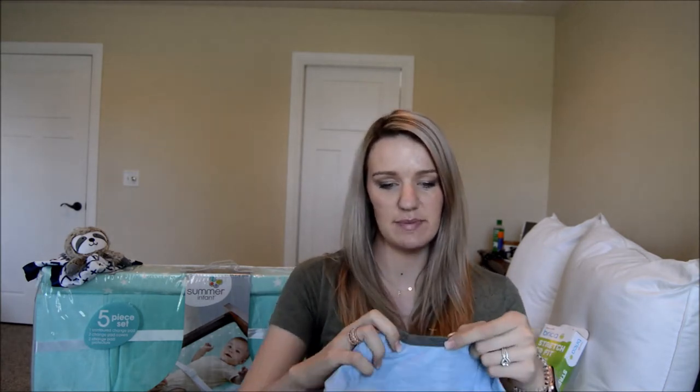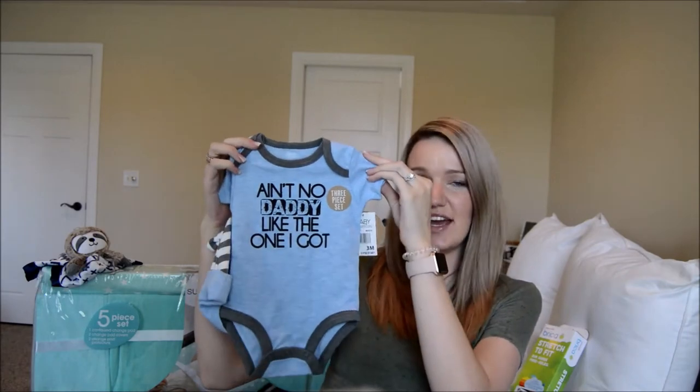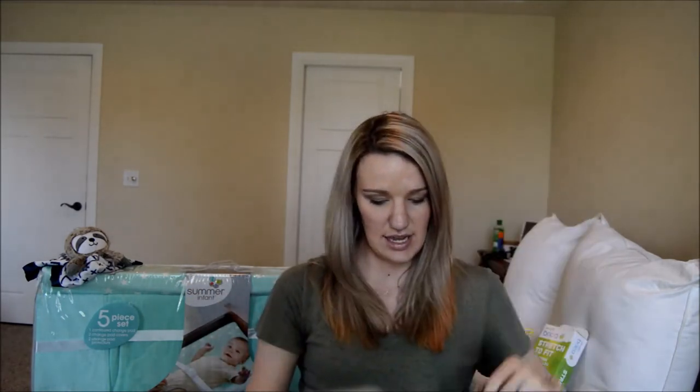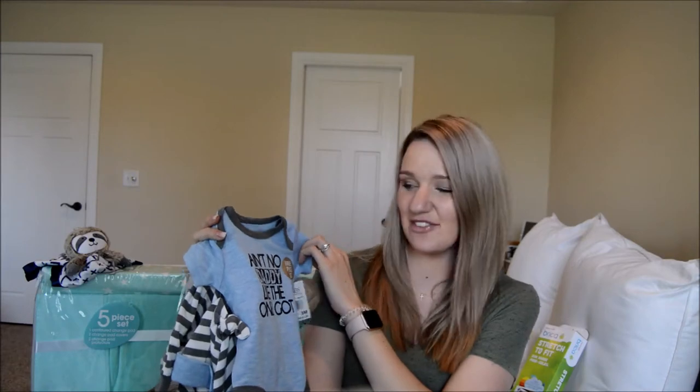This next one I got at Marshall's and I thought it was just the cutest thing ever. It's by Baby Essentials and it says 'Ain't No Daddy Like the One I Got.' It has a onesie with a little knot hat and pants to match. It's three months so he should be able to wear it for a while.